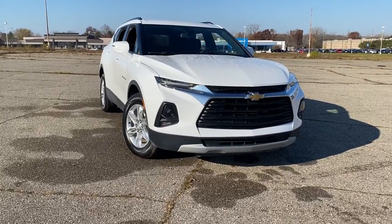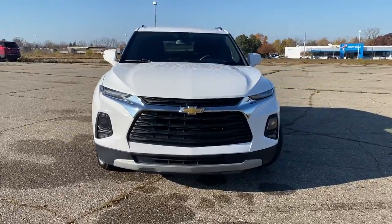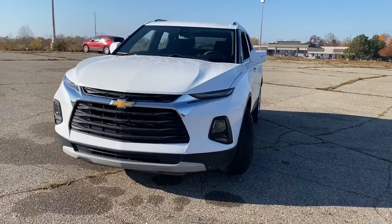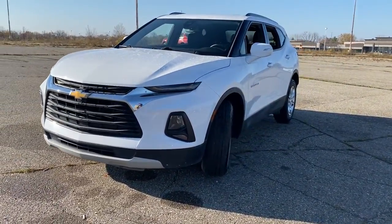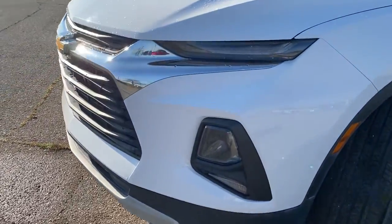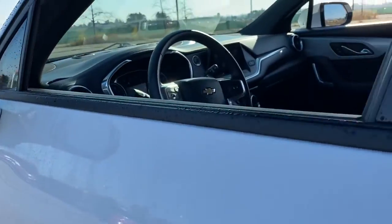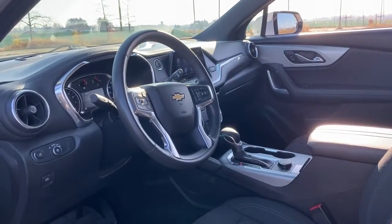You will be amazed by this 2021 Chevrolet Blazer. This vehicle is an outstanding buy with fewer than 30,000 miles on the odometer. This distinctively stylish Blazer offers sporty looks and handling, a quiet spacious cabin equipped with desirable safety and connectivity features, and a smooth confident ride.